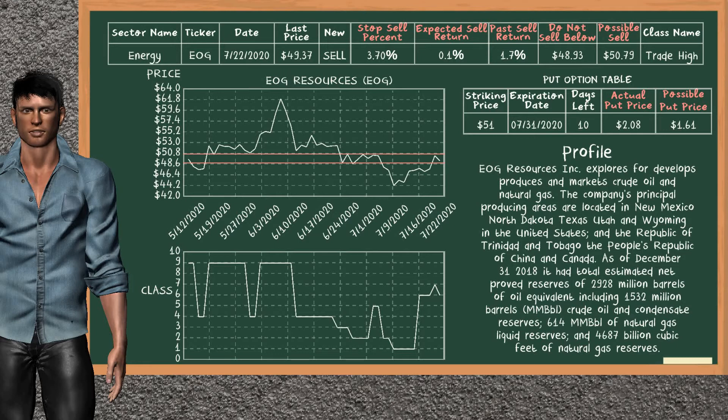AOG Resources is a mild sell suggestion. It is on a trade high class. In the past, our analysis shows you that it has given an average sell return of 1.7%. You may expect now a sell return of 0.1%. We suggest to sell it at a minimum price of $48.93, but we expect a possible sell price of $50.79.